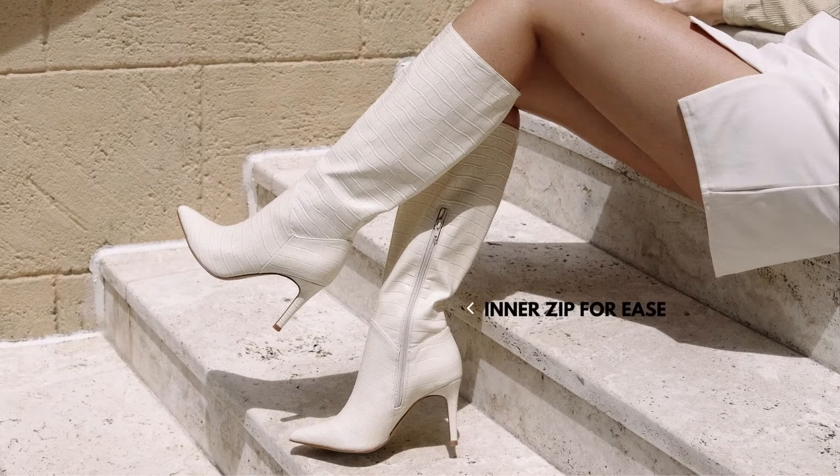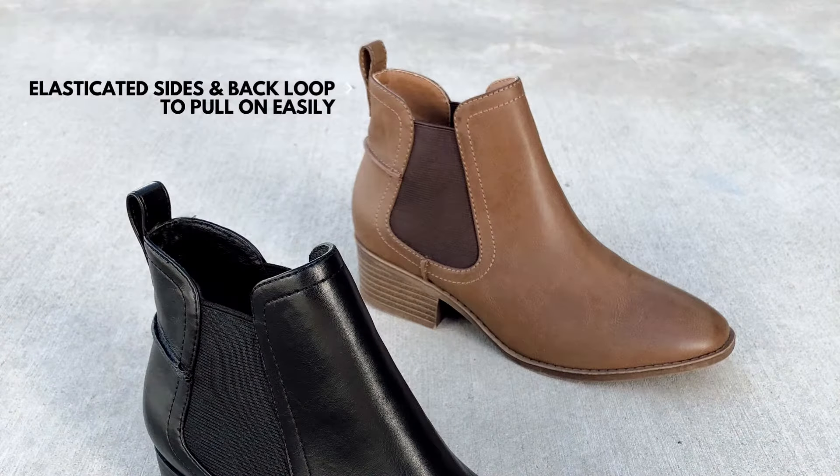Other boots that are a more fitted style or a higher cut on the leg often have an inner zip for ease of wear. Chelsea boots are fitted with elastic side panels and often a loop on the back to help pull them on.